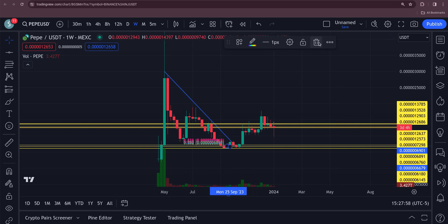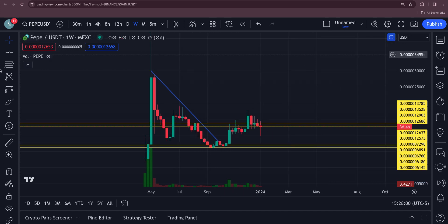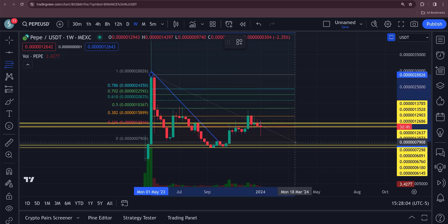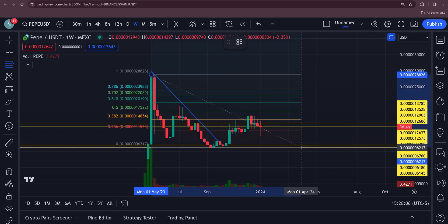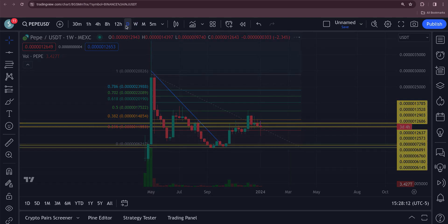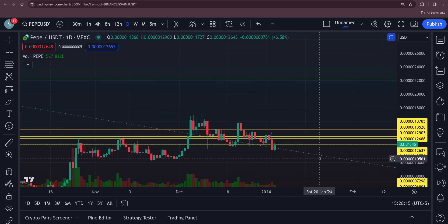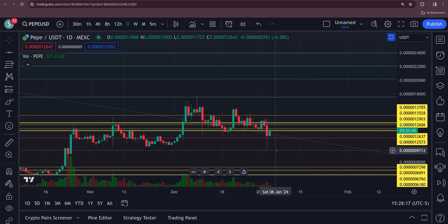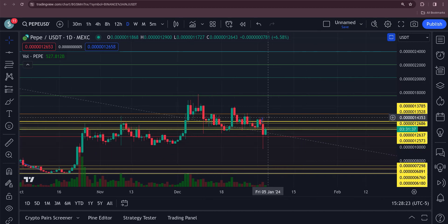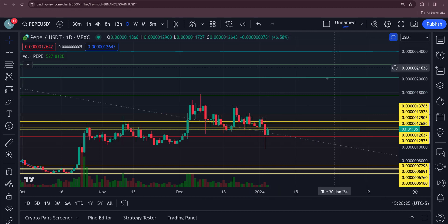This thing could have a pretty decent bounce back here. We're going to take the Fib and draw it from right here over. Even yesterday it didn't get crushed really badly — when everything else in the market got totally destroyed, Pepe pulled down but it didn't pull down that hard. You can see right here on the daily.